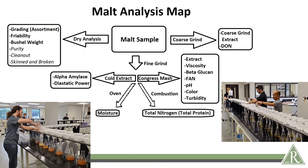From the congress mash, we get extract, viscosity, beta glucan, FAN, pH, color, and turbidity — coming from a set of instrumentation that analyzes the wort. Additionally, there's another coarse grind done with a coffee grinder, and that is for our DON assay, which measures mycotoxin content that carries over from the field.